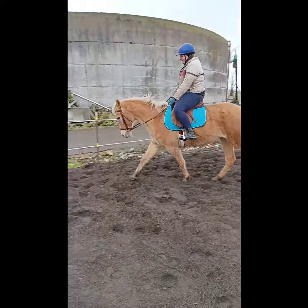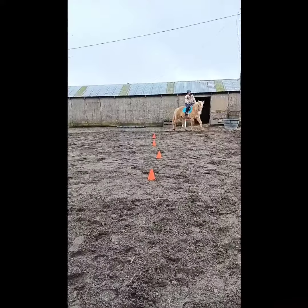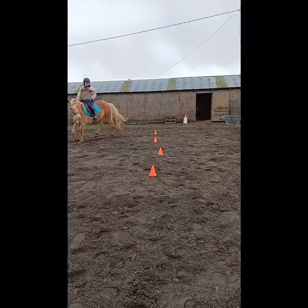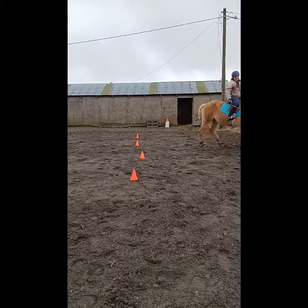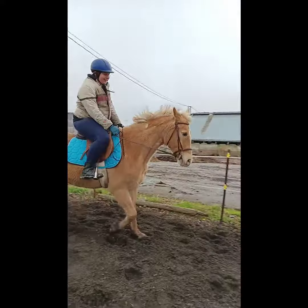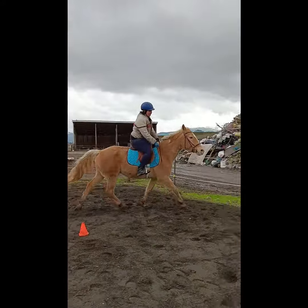Then I had my lesson and we did this — I think it's called serpentine? Maybe I'm wrong, I don't remember what it's called. The cones were a little wonky. Sunny likes snacking over cones and I'm not very good at weaving them. Then we did some trotting and racking, and Sunny was super good — she was very collected. And that was it. Bye!